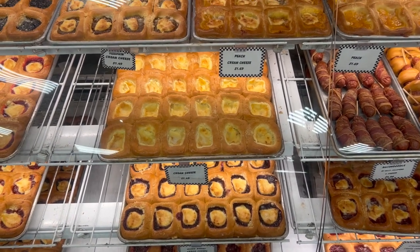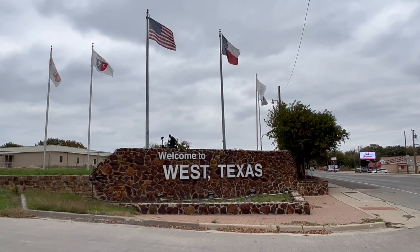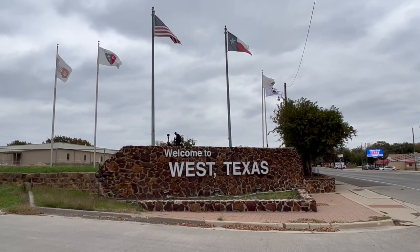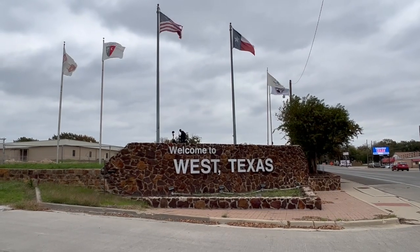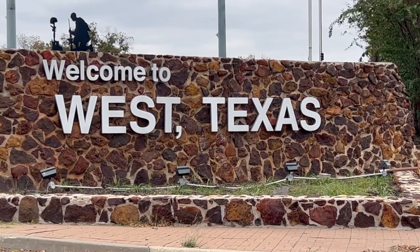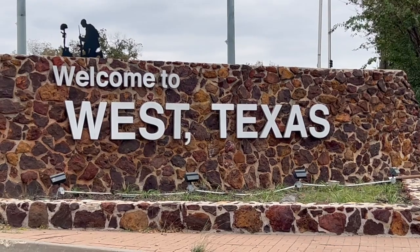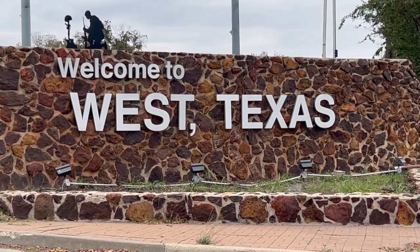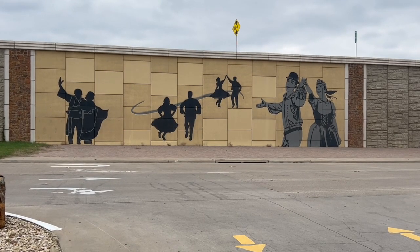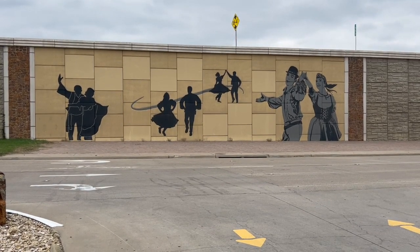But hold on, there's a twist. We're here in West, a city in McLennan County, Texas, where the first settlers arrived in the 1840s, cultivating the land, growing crops, and creating a community around Boat Springs. Fast forward to the 1880s, and the Missouri-Kansas-Texas railroad brought prosperity, attracting Czech immigrants who added their European touch to the Texan landscape. By 1892, West officially became a town, thriving with cotton gins, grocery stores, and a rich cultural mix.